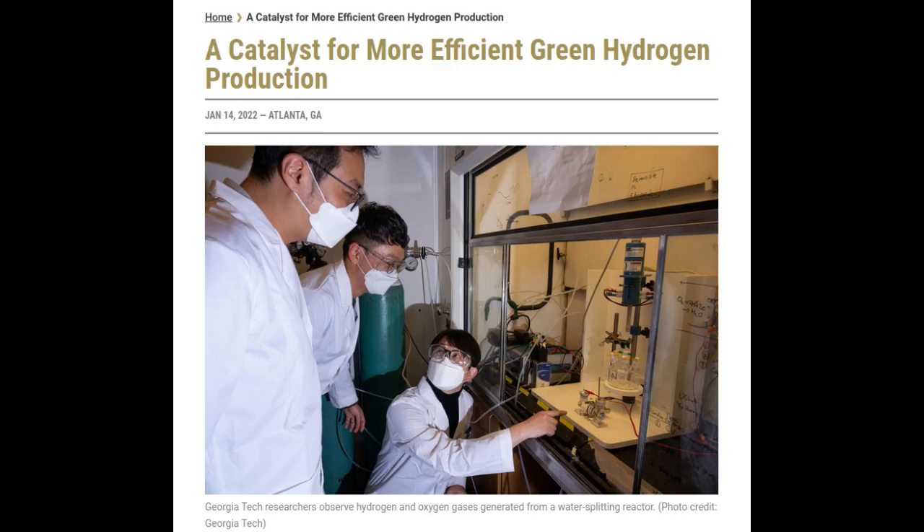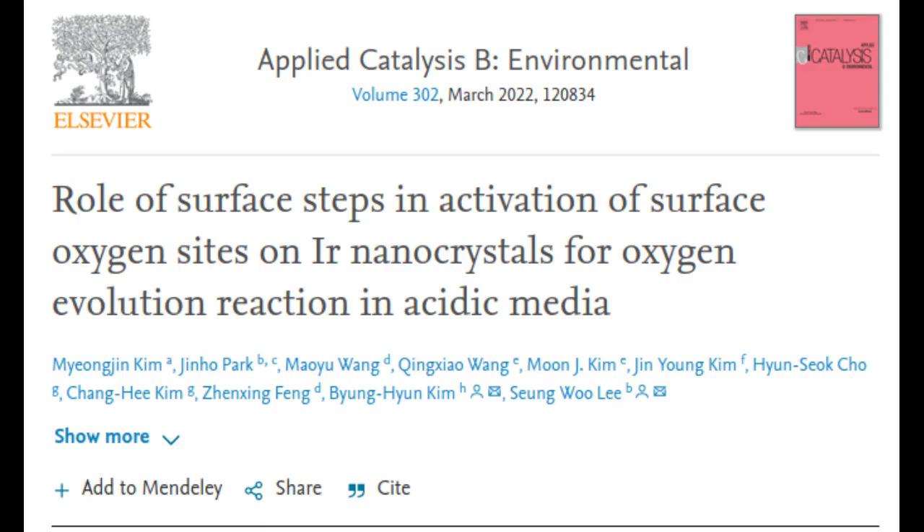Georgia Tech improves the cost-effectiveness and efficiency of the water-splitting process to double production of carbon-free green hydrogen.